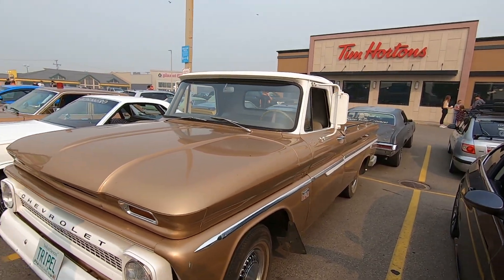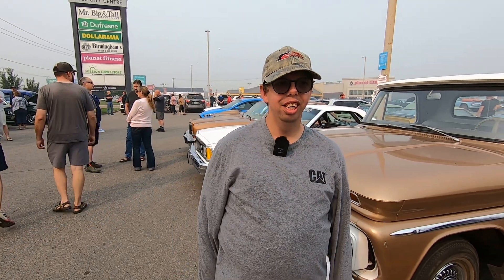Thank you again. Another great episode of Warren's Picks — this is number eight. Thanks for coming out on this smoky day in Saskatoon, Labor Day weekend. We'll see everybody next weekend. Thanks for watching.